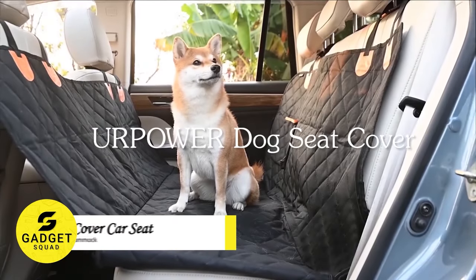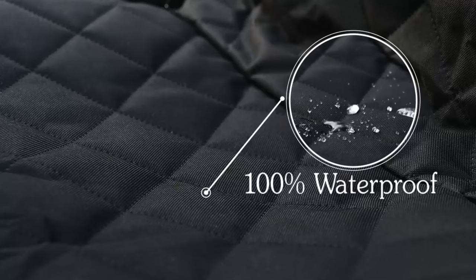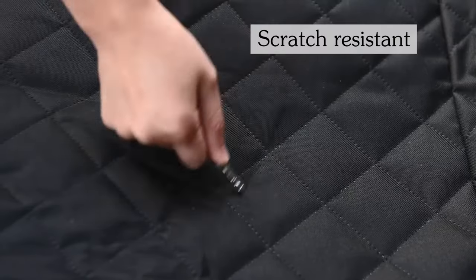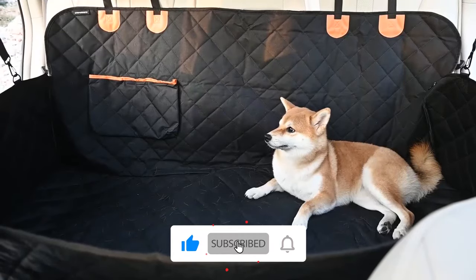This is a perfect dog seat cover that can keep your car clean and safe for your dog. With its four-layer fabrics, waterproof and durable design, and four levels of protection, your dog will be safe and comfortable on every car ride.